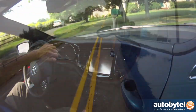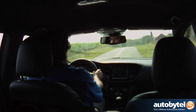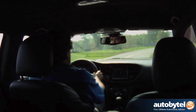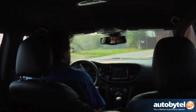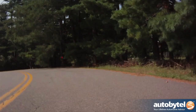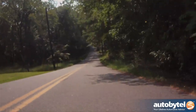The GT features active grille shutters and underbody aerodynamics for improved fuel efficiency. The official EPA ratings are 23 city and 33 highway for the manual, and 21 city and 30 highway for the automatic. We averaged 28.6 miles per gallon in hundreds of miles of driving in our automatic-equipped Blue Streak Pearl tester.